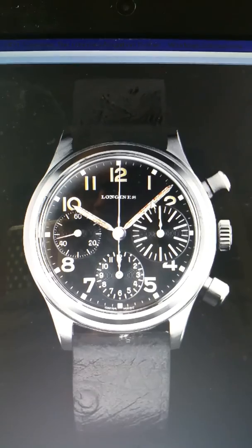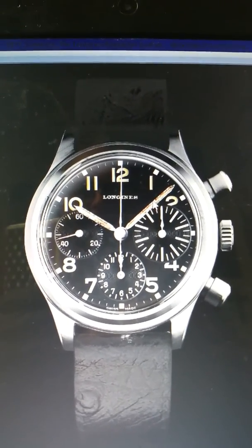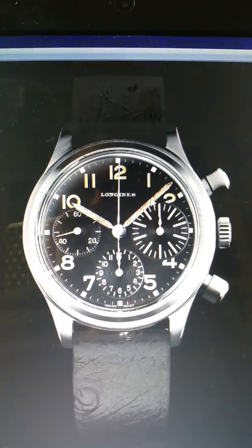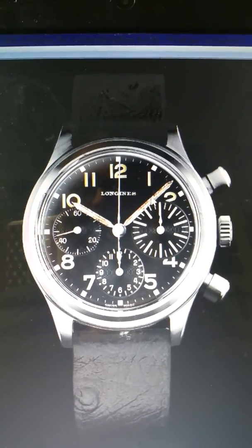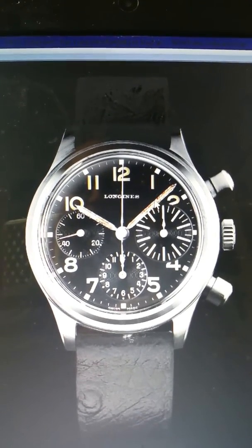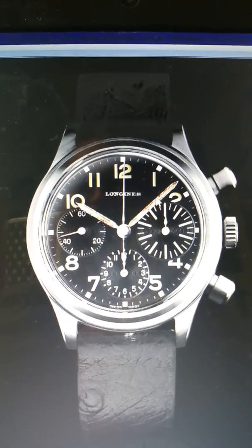I assume that the movement back then was a hand-wound movement, though at this point I do not know which movement was in the original watch. I spoke to a good friend of mine who actually had the big luck during Baselworld to put this watch on his wrist.